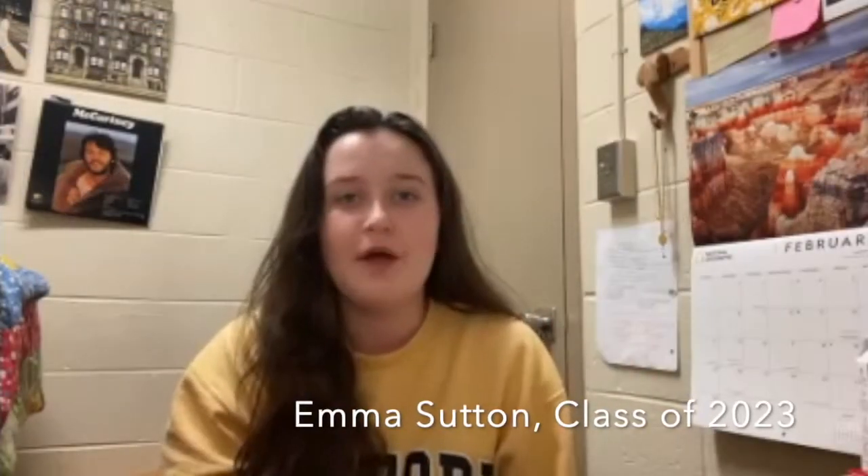Hey everyone and welcome to my blog about a day in the life of studying and going to class as a Wofford student. My name is Emma Sutton and I'm a sophomore here at Wofford from Fort Mill, South Carolina. I'm double majoring in environmental studies and government with a minor in economics. Today I hope to show you how to succeed in your classes by giving you some great study tips I've learned since my freshman year, and how studying can be a fun activity with friends. Above all, I hope to show you why I love Wofford so much throughout the day.